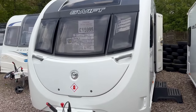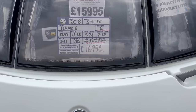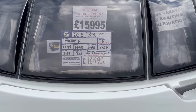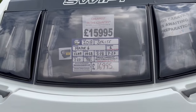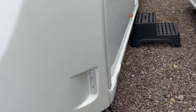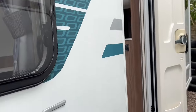Hi and welcome to Burton Caravans here in Canwell. Today we have available a 2018 Sprite Major 6, the 6 berth with fixed bunk beds to the rear. This one does have the motor mover fitted, and previous keepers really have kept it in very, very good condition.